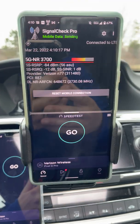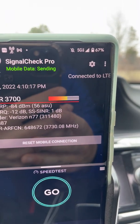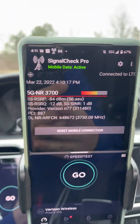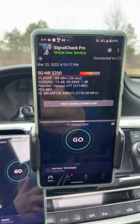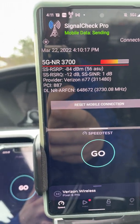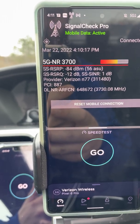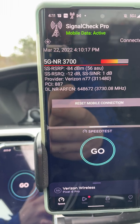What up, good people, it's the SMT. We got something going on — look at that, 5G Ultra Wideband. Verizon just enabled it on the Pixel 6 and Pixel 6 Pro, so now those phones are picking it up. You'll see 5G NR 3700 — that's the 3.7 GHz N77 on Verizon.